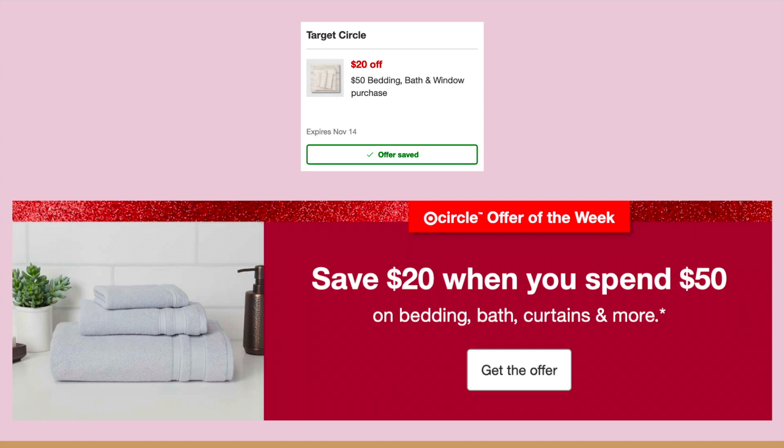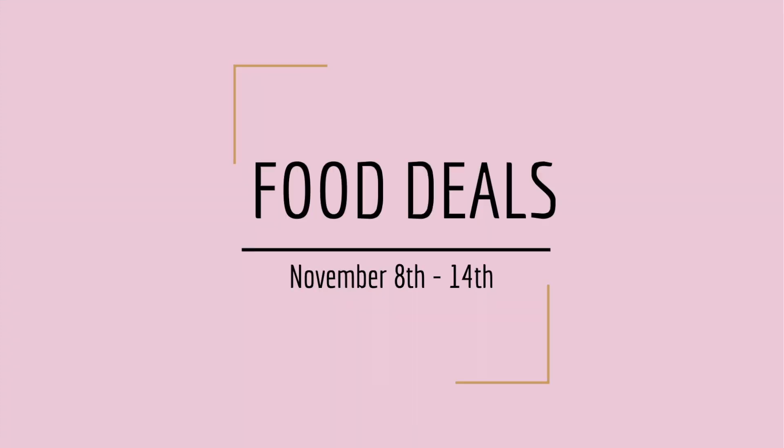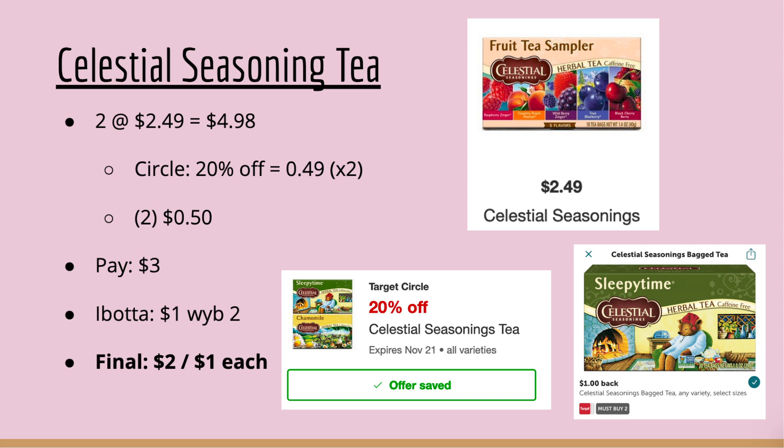Target also has a Circle offer you'll need to clip to your account: when you spend $50 in bedding, bath, or curtains, you get $20 off. Alright, let's get into those food deals.